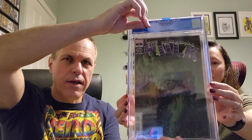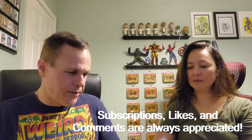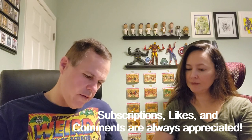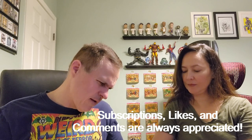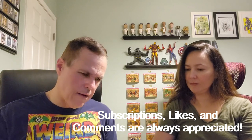And the answer is... wow, we were both way wrong — an 8.0. I don't get those. We had two like that in the first part of this box. I mean, this thing looks pretty good. How could you get a new comic that looks this nice at 8.0? But at any rate, that's what it is. And by gosh, it's white pages.